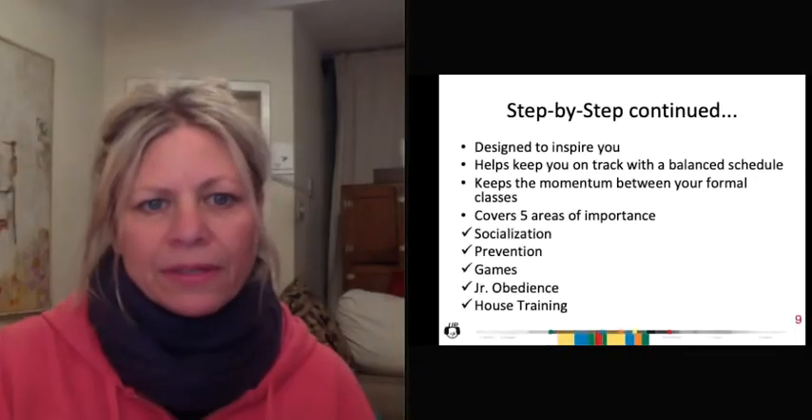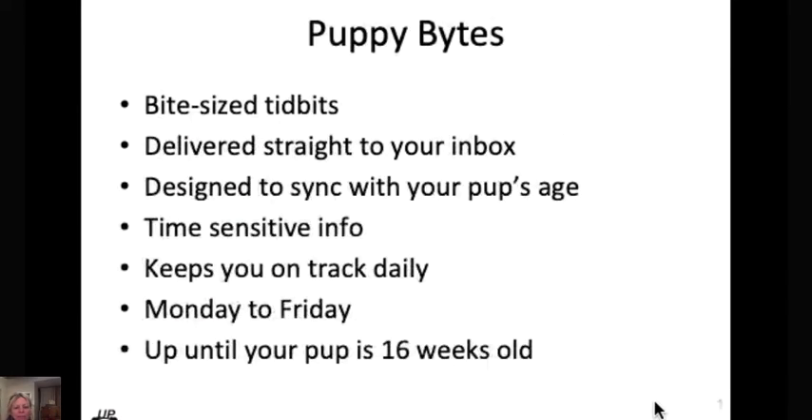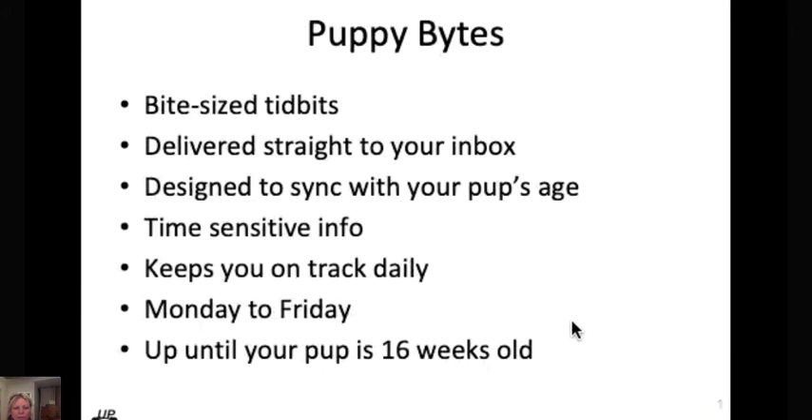So that is a little glance at our step-by-step section on the first week of having that puppy home. To recap: it's meant to inspire you, broken down into manageable segments covering all those areas of importance, and it provides support between your puppy classes — not meant to take the place of a well-run puppy class, but a super fun and great part of the Ultimate Puppy website.